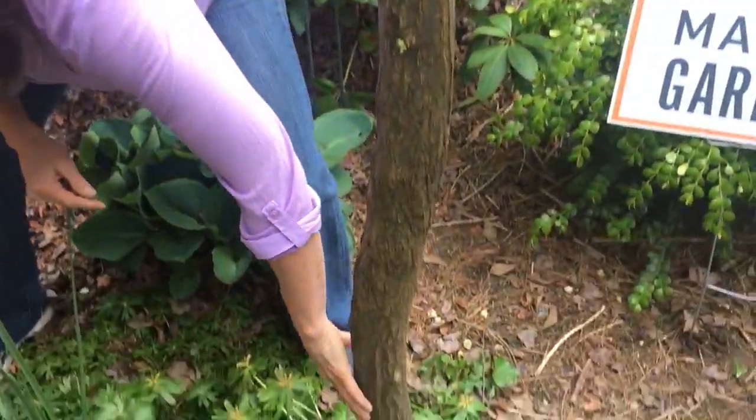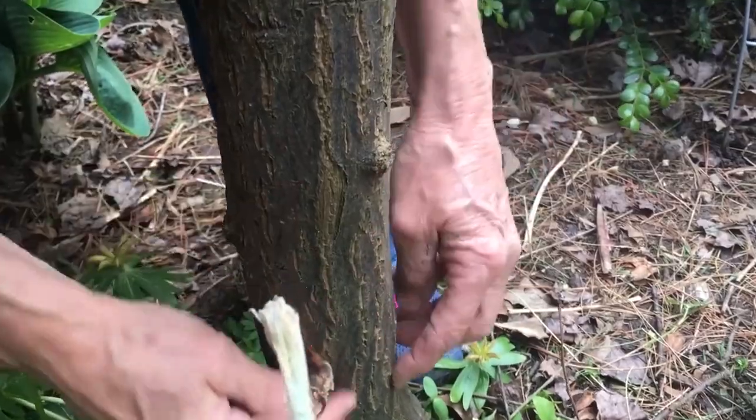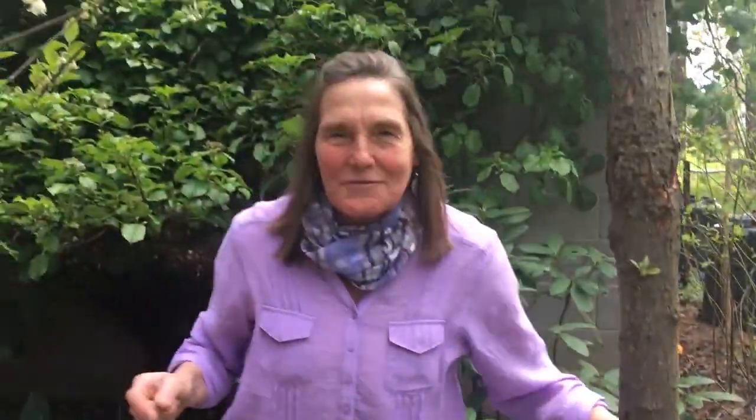One of the nicknames is possum wood. Look down here at the bark — it has stripes on it like a possum does. See the little lines in it? It's nicknamed possum wood, I guess, because of those little gray vertical marks in it.